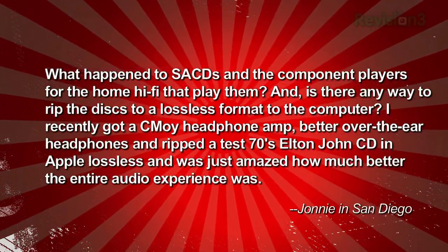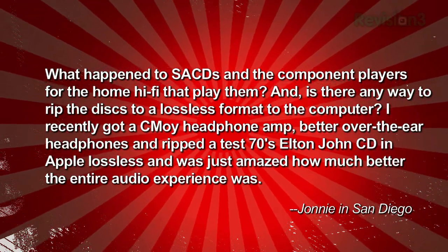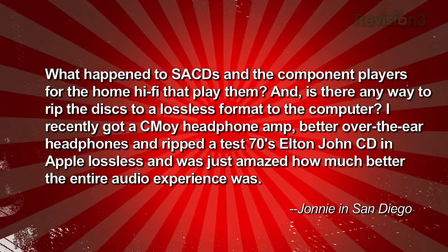Johnny writes in: What happened to SACDs and component players for home that play them? Is there a way to rip the disc to a lossless format to store on a computer? I recently got a Cmoy headphone amp, better over-the-ear headphones, and ripped a test 70s Elton John CD in Apple Lossless, and was just amazed how much better the entire audio experience was. Johnny in San Diego. I love it when people create a lossless version of a favorite piece of music and upgrade their headphones — you start hearing things in the music you've never heard before. I feel the same way about surround sound versus TV speakers.